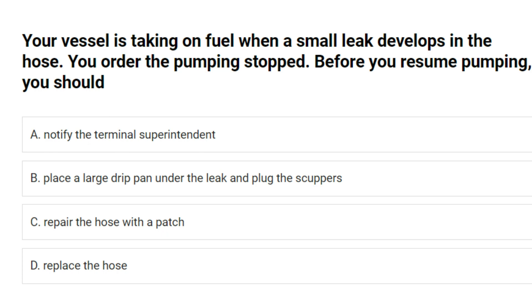Your vessel is taking on fuel when a small leak develops in the hose. You order the pumping stopped. Before you resume pumping you should: A. Notify the terminal superintendent. B. Place a large drip pan under the leak and plug the scuppers. C. Repair the hose with a patch. D. Replace the hose. Answer: D. Replace the hose.